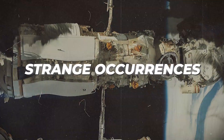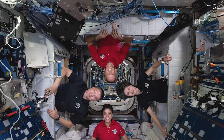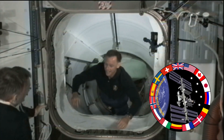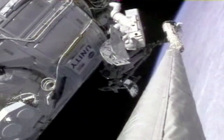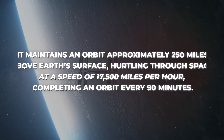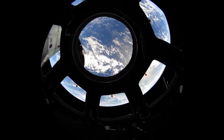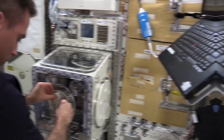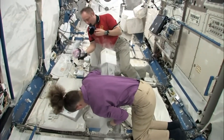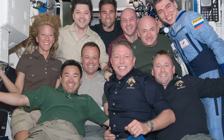The International Space Station, an enormous spacecraft orbiting Earth, serves as both a habitat for astronaut and cosmonaut crews and a unique scientific laboratory. This collaborative effort between multiple nations features components assembled in space by astronauts. It maintains an orbit approximately 250 miles above Earth's surface, hurtling through space at a speed of 17,500 miles per hour, completing an orbit every 90 minutes. NASA utilizes the ISS to advance our understanding of life and work in space, paving the way for deeper space exploration. The ISS boasts the interior volume equivalent to two Boeing 747 jetliners, or a five-bedroom house, accommodating a crew of six along with visitors.